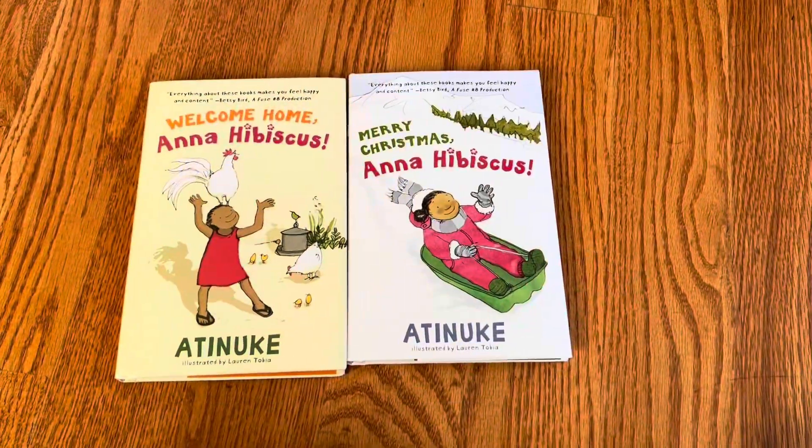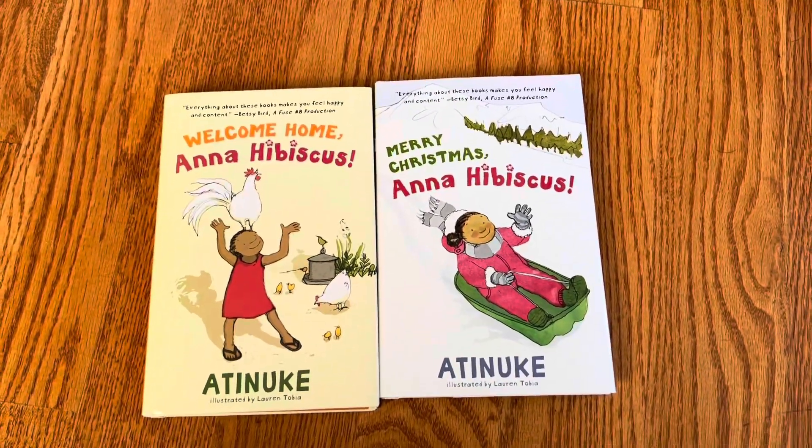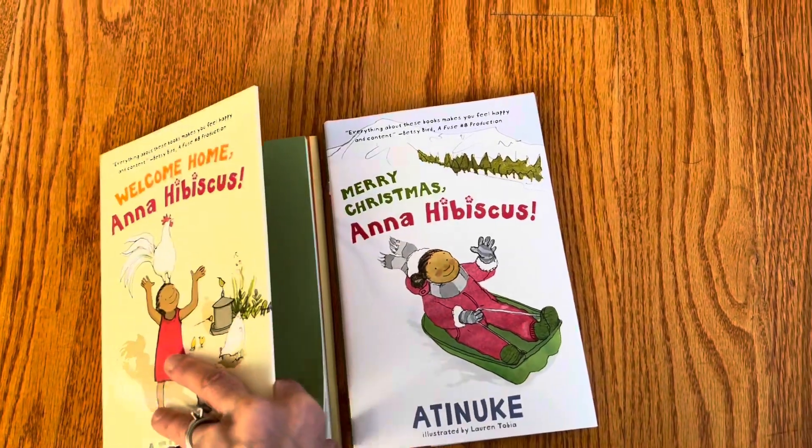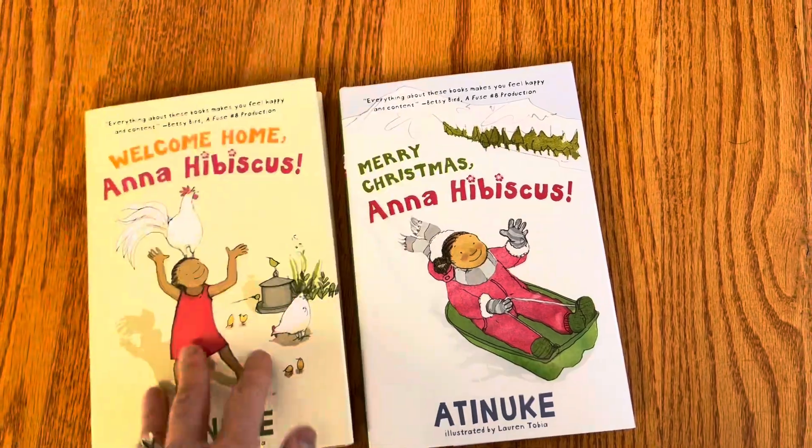This unboxing is a pair of books — Anna Hibiscus by Atinuke, published by Candlewick Press.